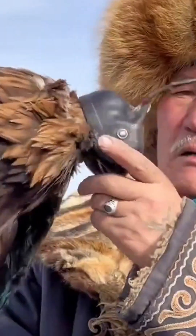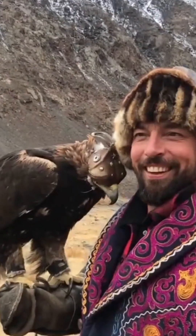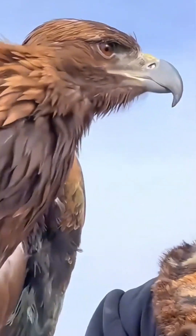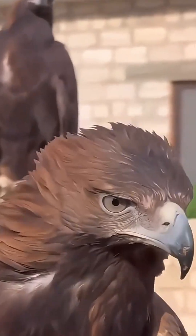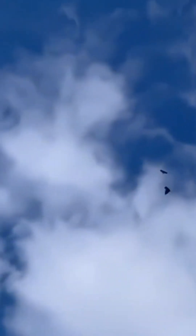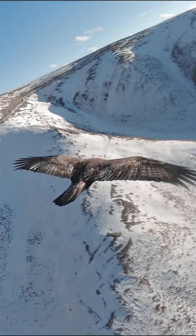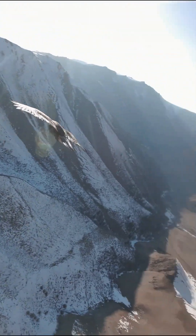But why do golden eagles wear those eye covers? These apex predators are naturally hyperactive. The slightest movement makes them nervous or triggers an attack response. So falconers usually put eye covers on them to prevent them from burning their own eyes from intense focus. Plus, the eye covers help the eagles concentrate better on following commands.